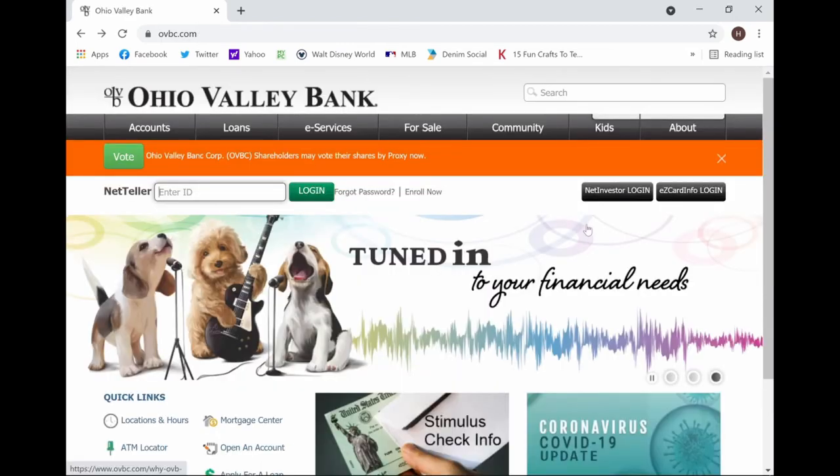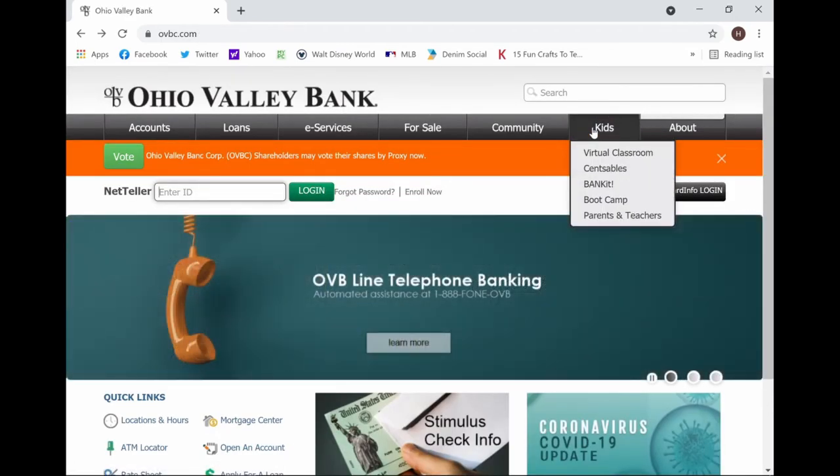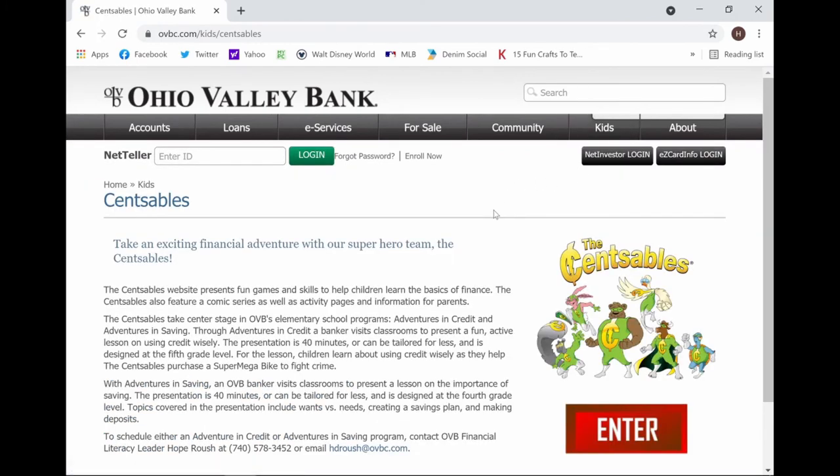Additional content can also be found under the Kids tab by clicking on the Sensibles. The Sensibles are a fun world of virtual personal finance that take you along a journey with our Sensibles Superhero Team.